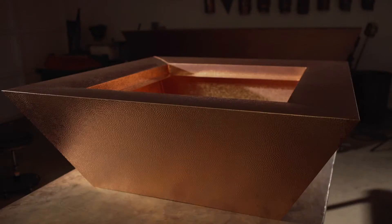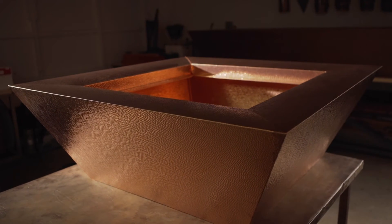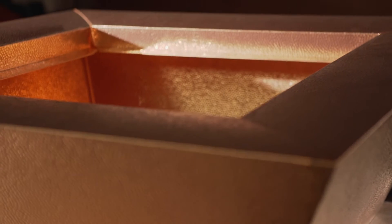Then each fire pit is colored by hand, giving it a rich bronze patina before being finished off with a clear coat sealant and wax polish for protection.